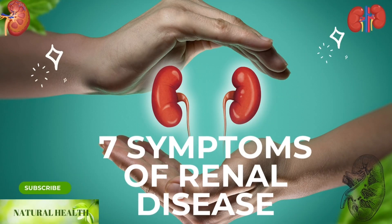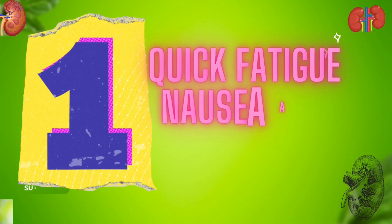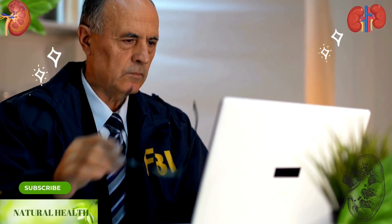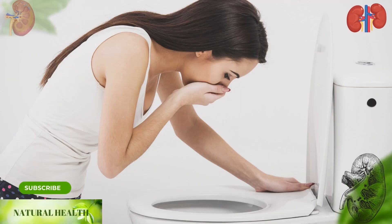If you have these seven symptoms, you may have a problem with your kidneys. One: quick fatigue, nausea, and vomiting. While doing your normal daily work, you should pay attention to whether you get tired quickly and whether you experience nausea and vomiting frequently.